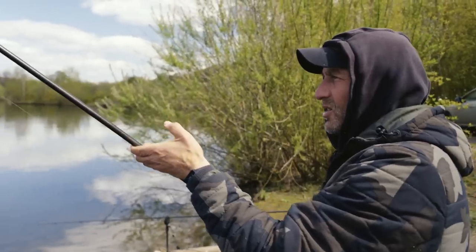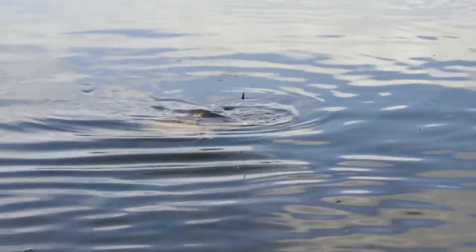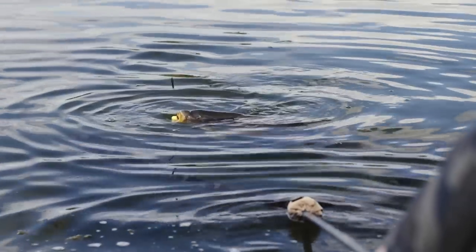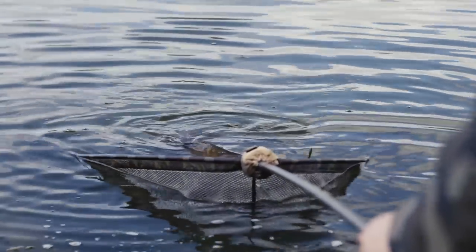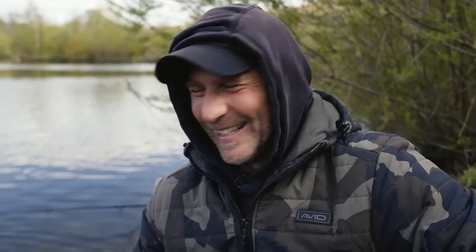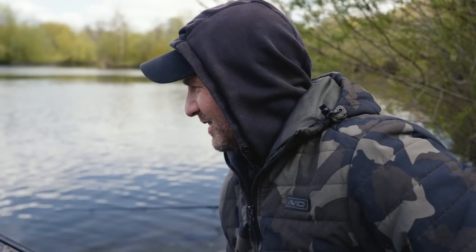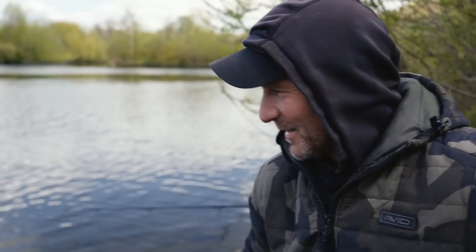It's not a big fish this one, I can see it now. In she goes Rich. Well we ain't blank mate. It's a nice fish as well mate, lovely. Awesome.